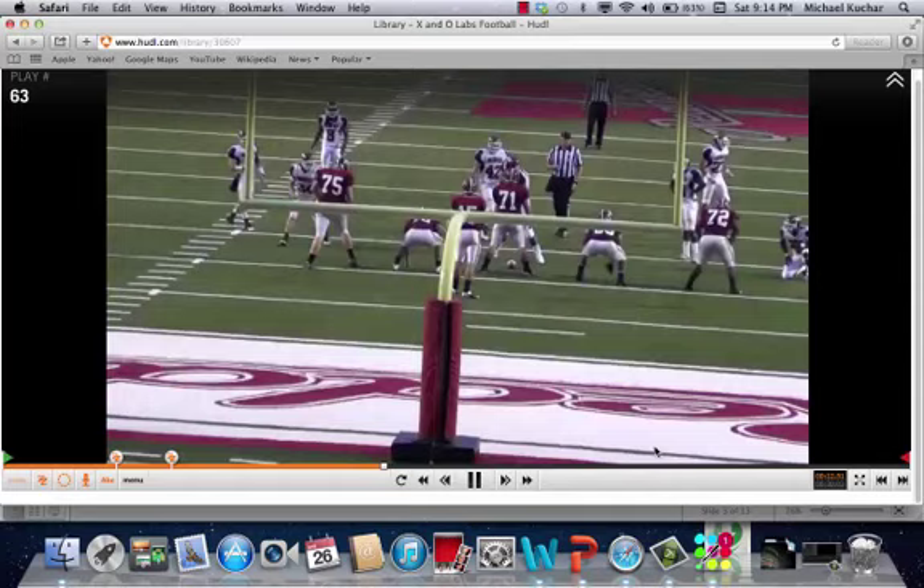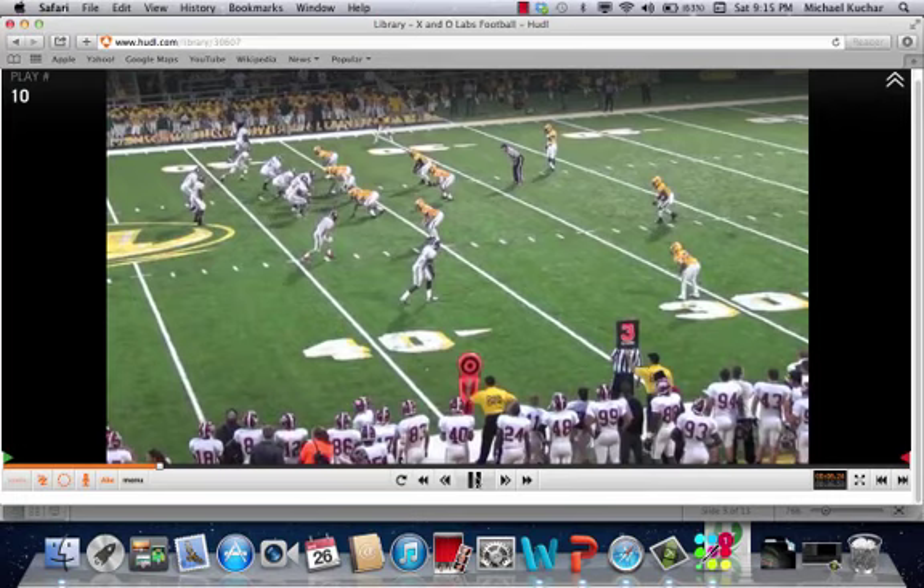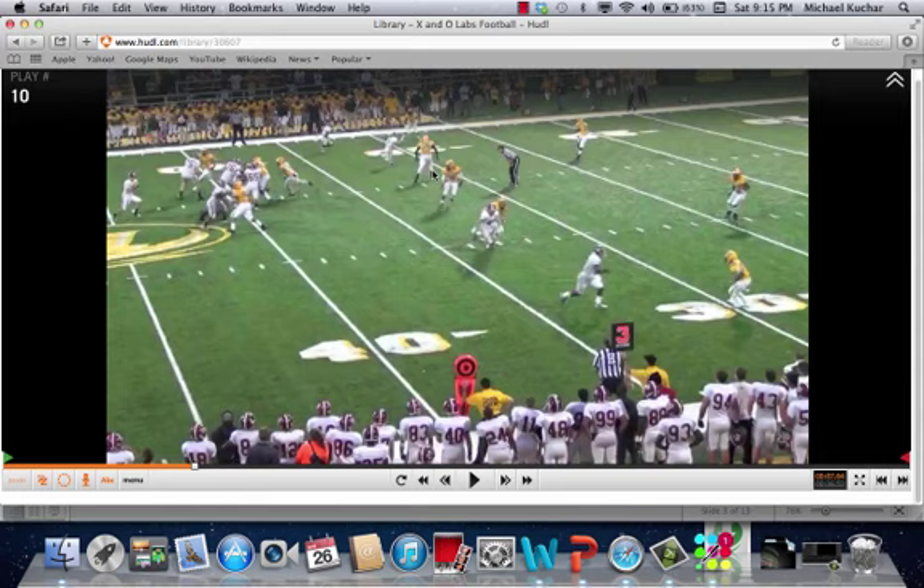Coach has the end zone shot of this, which covers protection — not part of this section of the report. Two-by-two set now. The concept side is up top. As this player starts to work in that direction, he's trying to get depth and width. You have a two-safety defense — see that safety getting off the hash to that side.